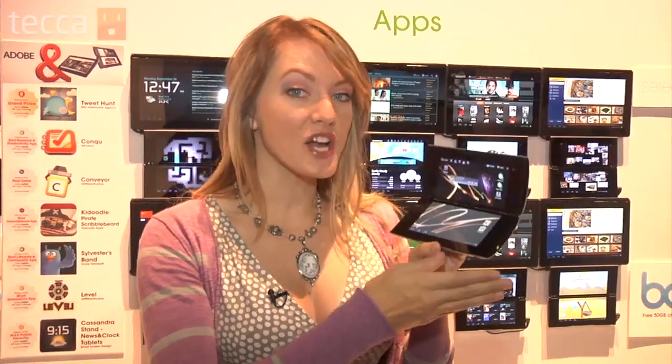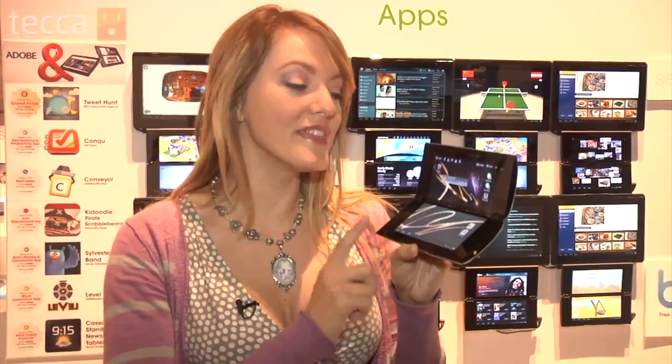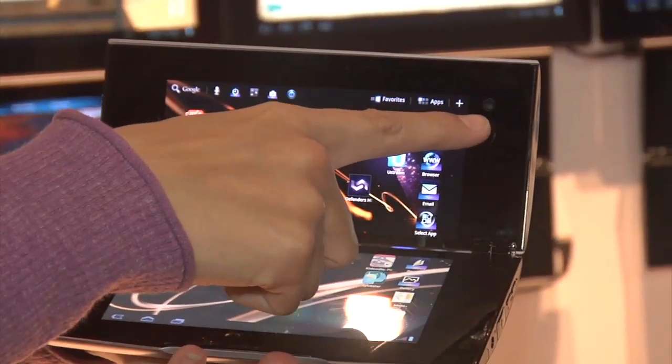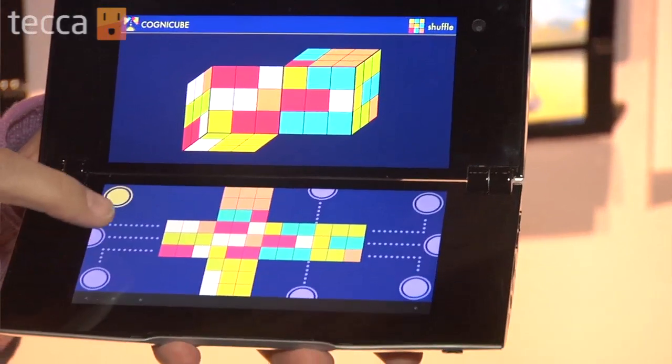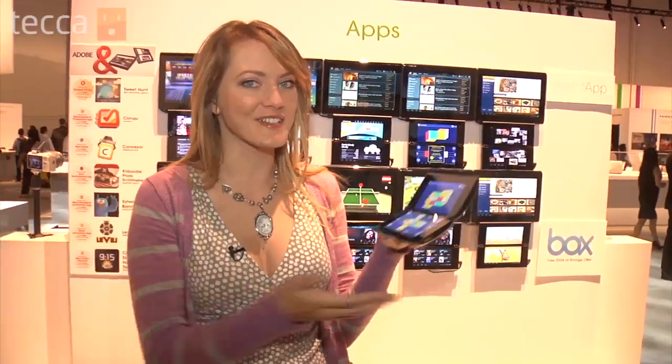It's got Android Honeycomb on it, and it will be upgradable to Android 4.0 when it's released. It's going to come out in the next few months, so start saving your pennies. It also has a front-facing camera if you want to video chat with your favorite friends via Skype or another video chat service. One of my favorite features of the Tablet P and the Tablet S coming out is access to the PlayStation Store, so you're going to be able to play PlayStation games on your tablet. Great technology.